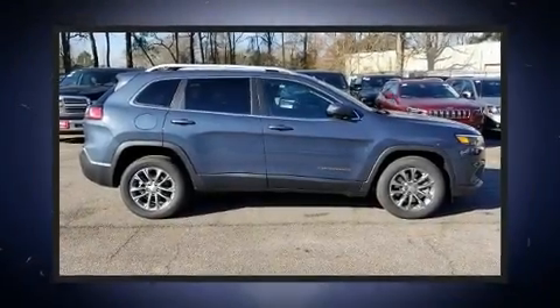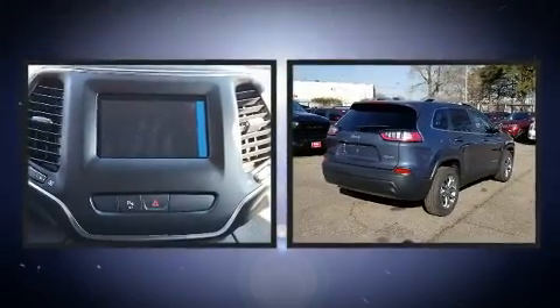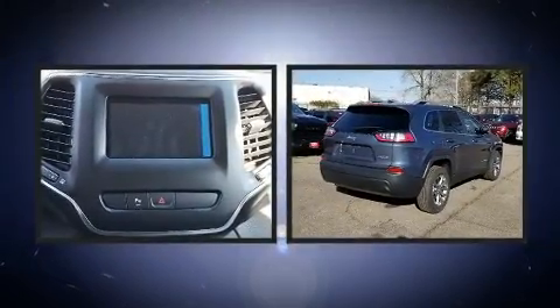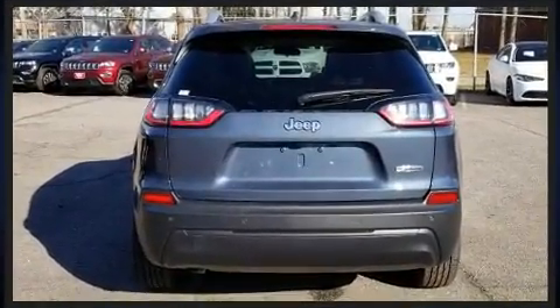Load your family into the 2019 Jeep Cherokee. All of the premium features expected of a Jeep are offered, including a rear window wiper, a trip computer, a heated steering wheel, a roof rack, and one-touch window functionality.